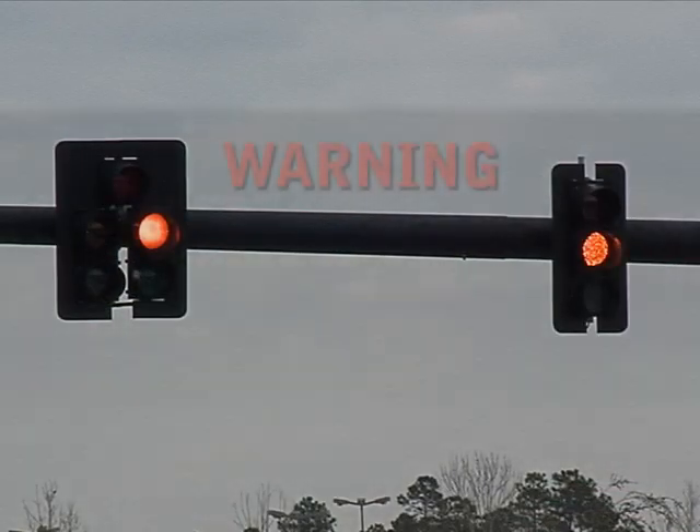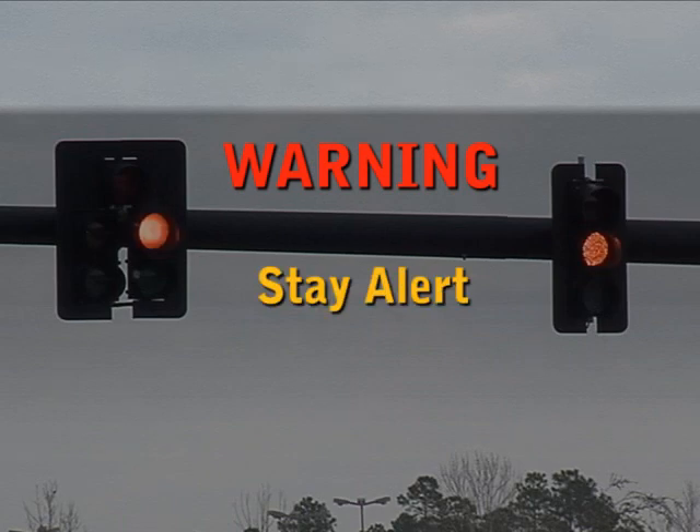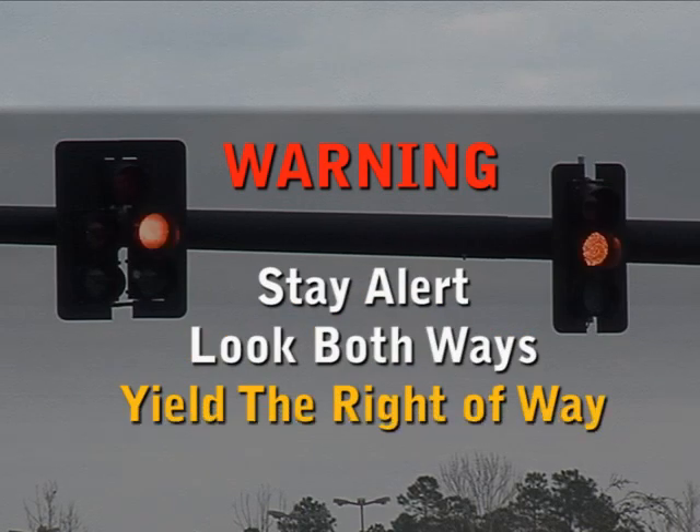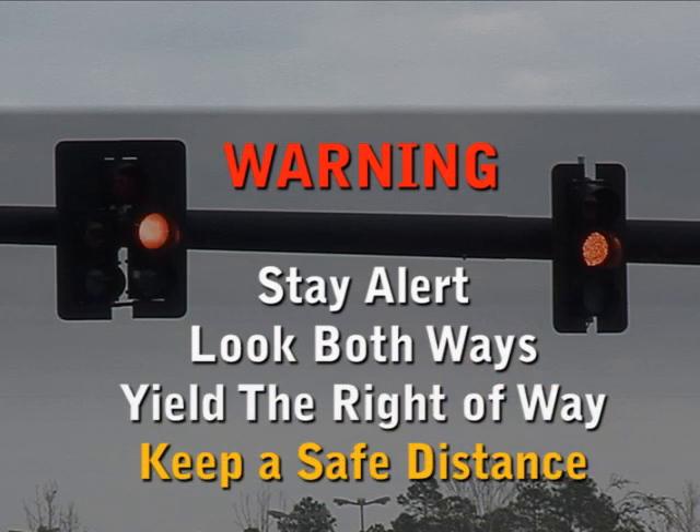A flashing yellow light is a warning. You should proceed with caution and stay alert. Look both ways when proceeding into the intersection and yield to vehicles and pedestrians who may already be in the intersection. Be careful as drivers behind you expect to proceed on the flashing yellow as well.